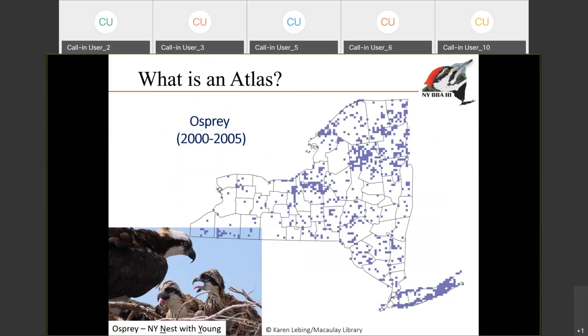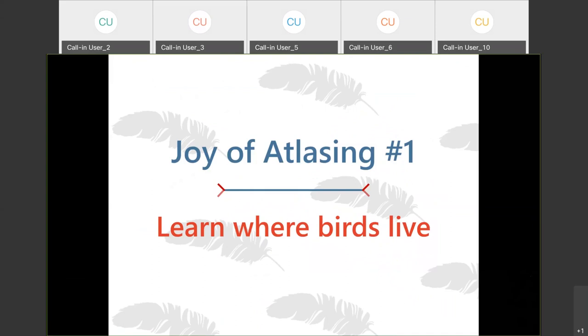This is an example from the second breeding bird atlas, which happened from 2000 to 2005, and this happens to be for osprey. One of the things you can notice for this species is that it's equally at home on Long Island as well as in the mountain lakes in the Adirondacks. At the end of the atlas, what we'll end up with is a map like this for all the different species in the state.